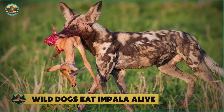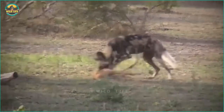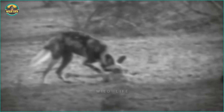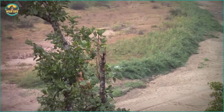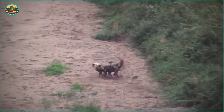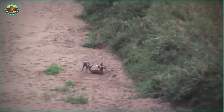Number 10: Wild dogs eat impala alive. This small impala has no way of defending itself, even against one lone wild dog, and the dog knows it. So he begins to eat the poor animal while it is still alive. This impala runs for her life while being chased by wild dogs, but when the impala jumps through the high grass, it trips, giving the dogs a great opportunity to jump on it — slaughtering the impala in minutes.